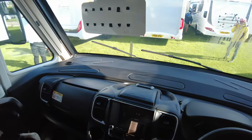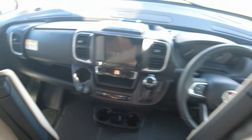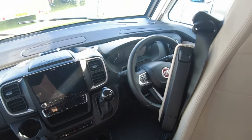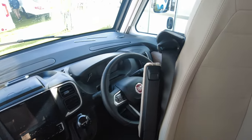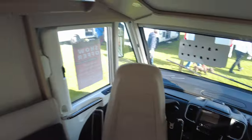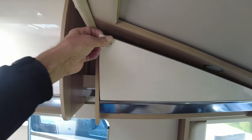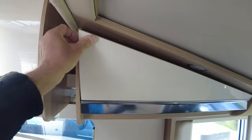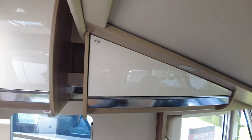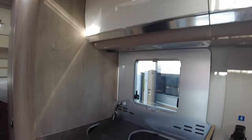There's your view of the front — it's on a Fiat, and this is the new nine-speed automatic on a 22 plate. Good use of space: instead of dead space, they've got two little cupboards either side, cupboards above, and then in your kitchen area you've got...